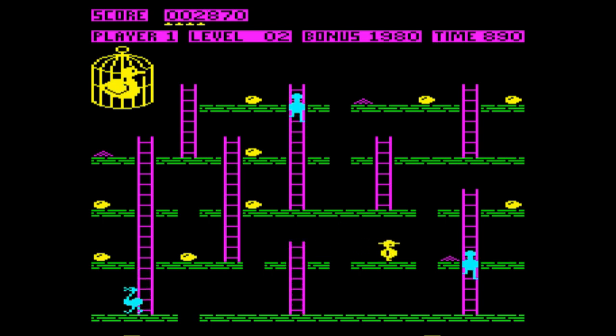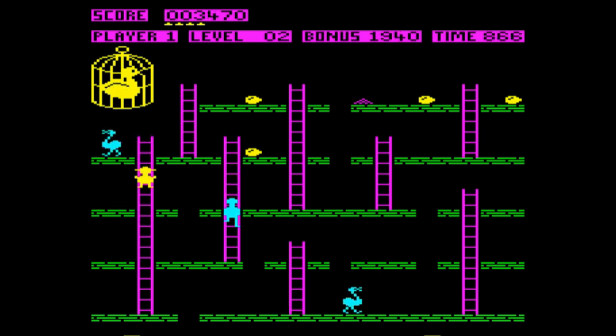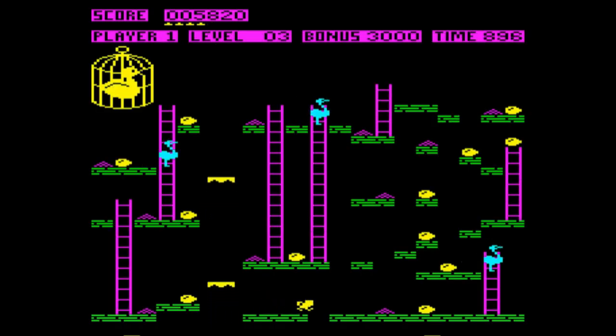It starts off fairly gently, as you can see. There's not too much of a challenge in the early levels — really it's just a case of trying to maximize your points. The faster you complete the level, the more bonus you get, which is a fairly common game dynamic with arcade games. And every 10,000 points, I think, you get an extra life, represented by Henhouse Harry's hats up at the top.